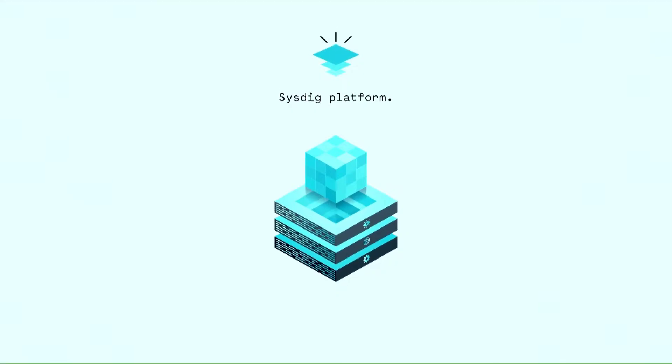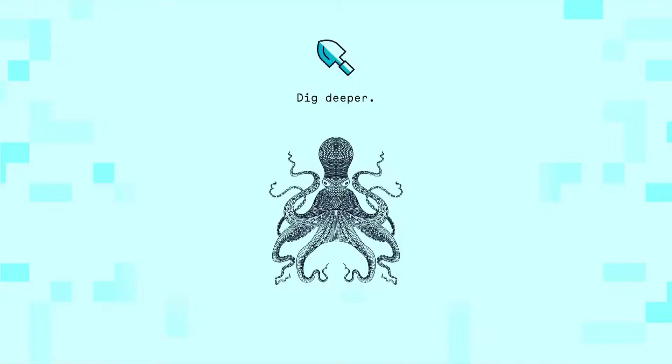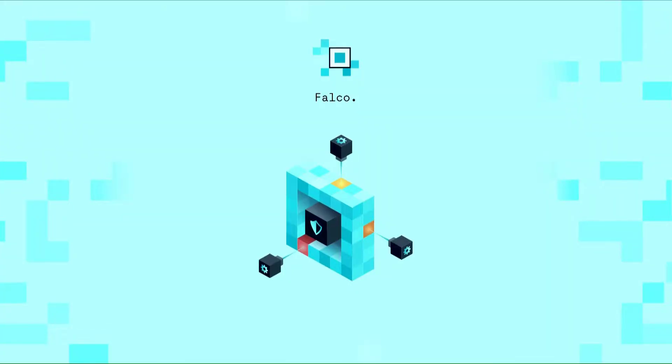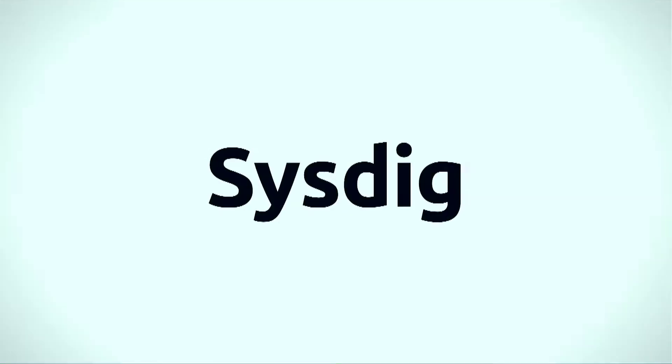Sysdig will enable your organization to scan and block vulnerable images and enforce best practices pre-production, block threats, enforce compliance and monitor application performance, proactively alert on incidents, reduce MTTR with forensics, and capture detailed audit records — all from a single unified platform. Accelerate your transition to containers and have confidence in your ongoing operations using Sysdig. To learn more, visit securityweekly.com/Sysdig.